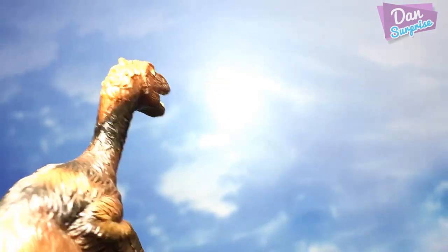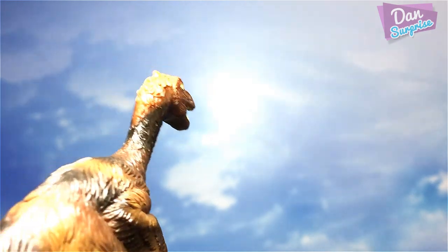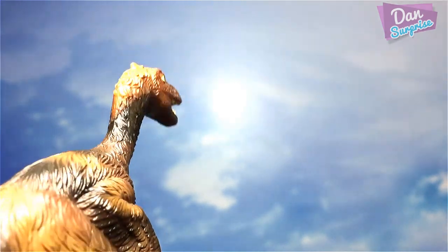I smell food. I can see a Styracosaurus over there — let's have a closer look at this dinosaur. He might be a good dinosaur for lunch.